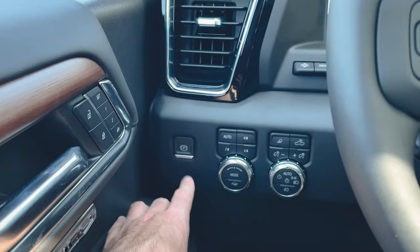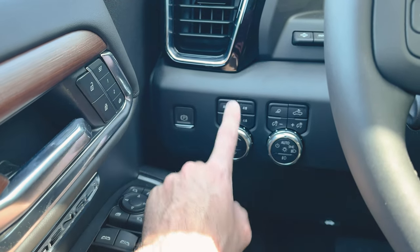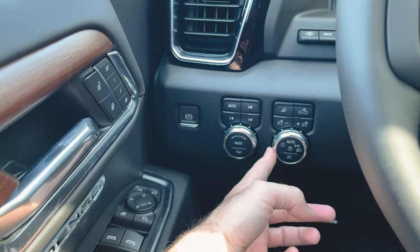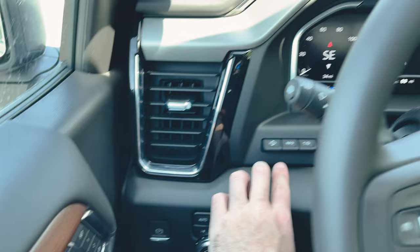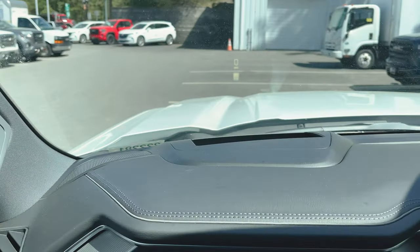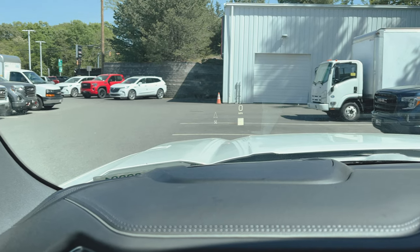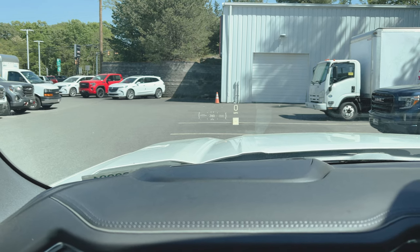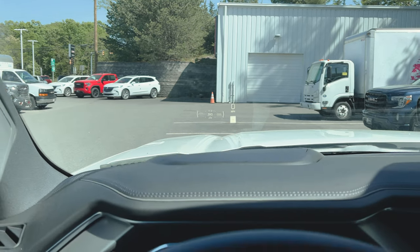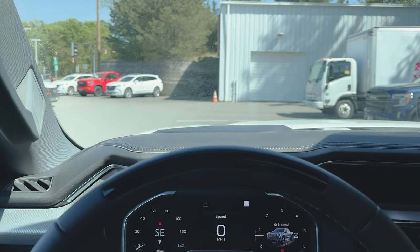Below that we've got our electronic parking brake. We've got our mode selector — so if we want to go in off-road mode or sport mode — our four-wheel drive controls. Headlight controls are right here, and behind the steering wheel on the dash are the controls for our heads-up display. It's a 15-inch multicolor display. It may not look that big in the video, but believe me, it is huge when you're staring at it straight out the windshield.